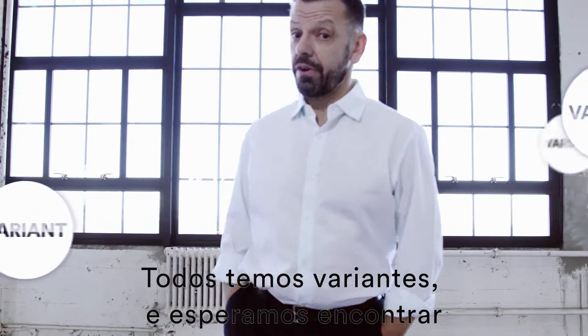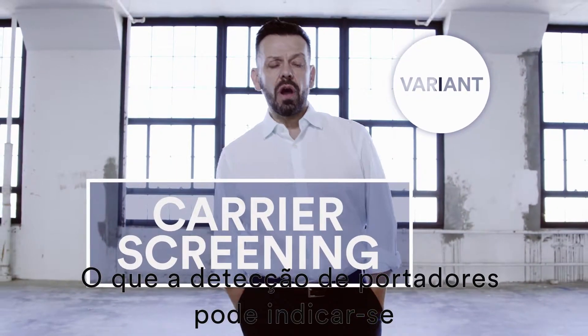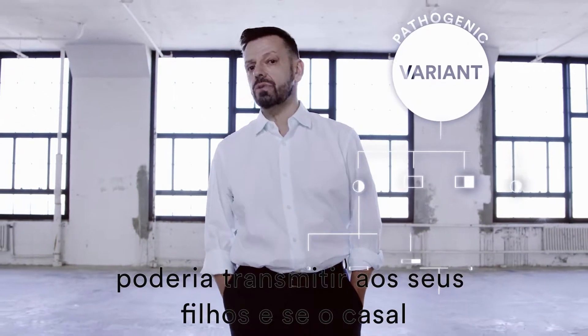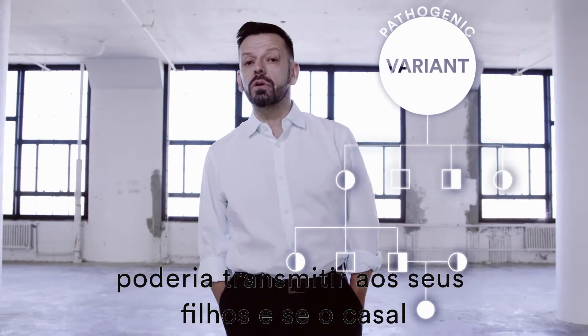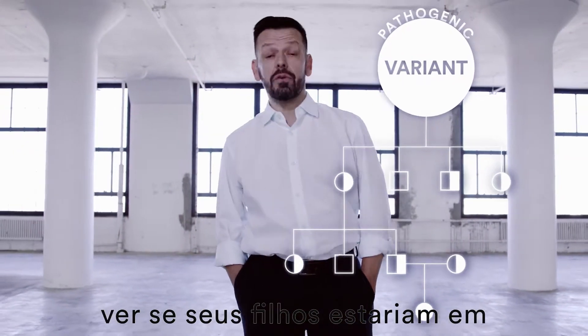We all carry variants and can expect to find some in everyone's genome. What carrier screening can tell you is whether or not you've inherited a variant that could be passed down to your children, and whether your partner should consider genetic testing to see if your children would be at risk of inheriting the condition.